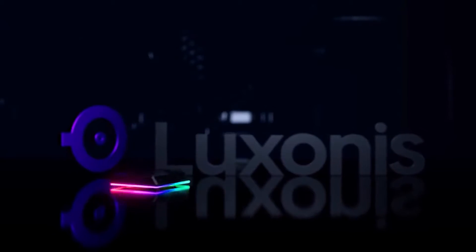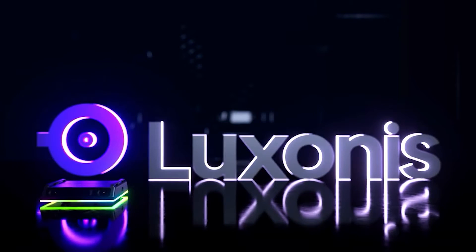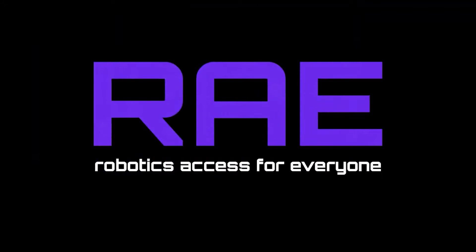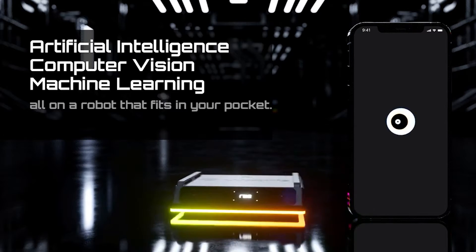A Colorado-based computer vision company has released Ray, a hackable, open-source, wandering robot that combines AI processing and machine learning, depth-sensing cameras, smartphone control, and colorful RGB lights into a pint-sized package built for every age and skill level.